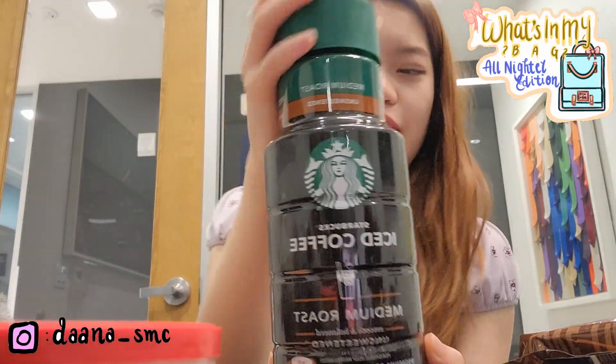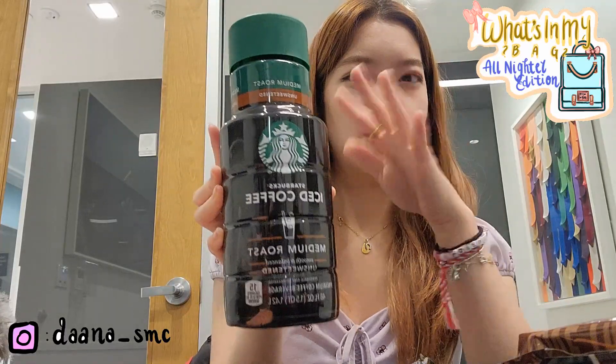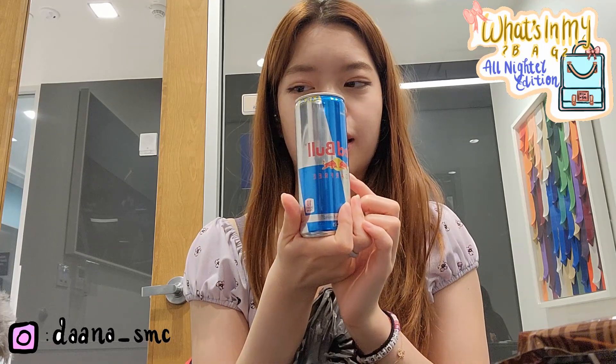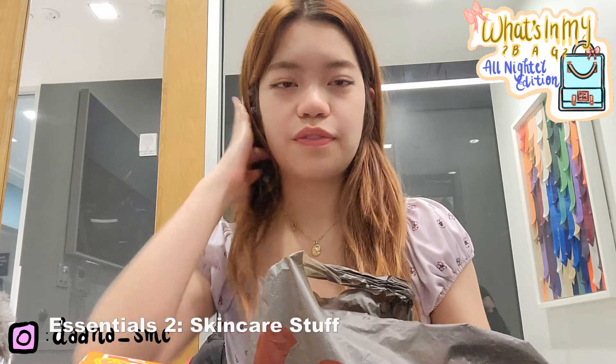I think it tastes pretty good — it's like the only kind of coffee I like that comes in a pre-made container. I also have a can of Red Bull just in case I feel like I'm going to die.